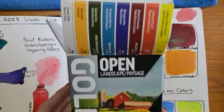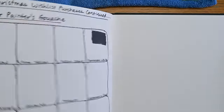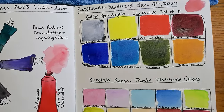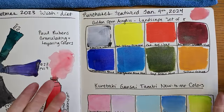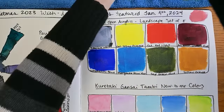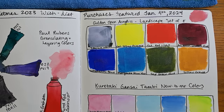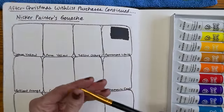One of the reasons I wanted the Golden Open Acrylics is because the 'open' part means they're slow drying. I've been flapping this page back and forth for about five minutes and it is still wet — if I touch the white, it comes off on my finger. I got tired of waiting and actually left my house, drove to the grocery store, did errands, went to the bank and the post office — probably an hour and a half — and it's still coming off on my fingers. They're serious about it being open.